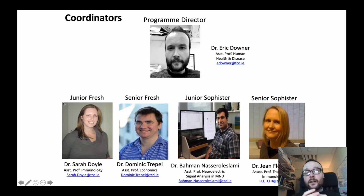The course is coordinated and run by research scientists like myself. Here we can see my colleagues who are all research scientists here in Trinity College working on different diseases in the human body. The first year coordinator is Dr. Sarah Doyle. Dr. Dominic Trapel is the second year coordinator. Dr. Basman Nazarul-Islami is the third year coordinator. And Dr. Fletcher is the senior sophister final year coordinator.